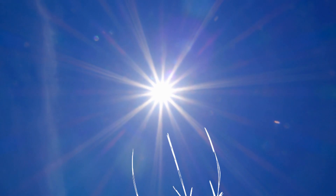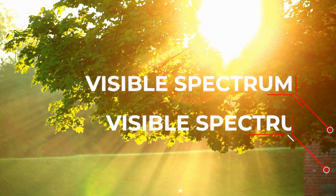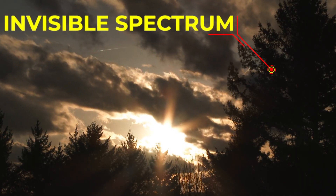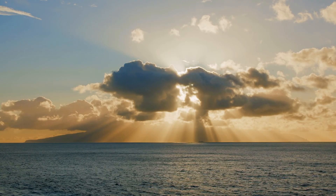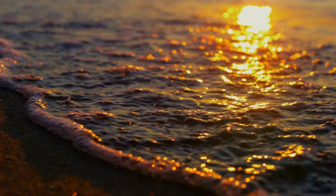The energy from the sun can be broken down into three different components: the visible spectrum, the ultraviolet light spectrum, and the invisible spectrum. The visible spectrum represents about 46% of the sun's energy, and that's what gives an object its color.